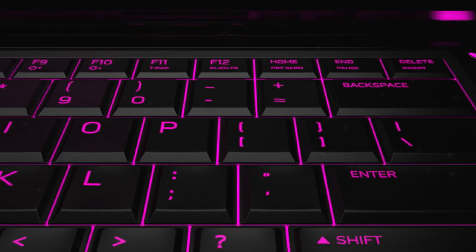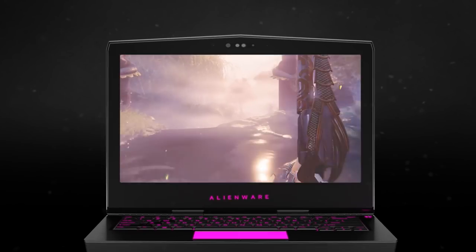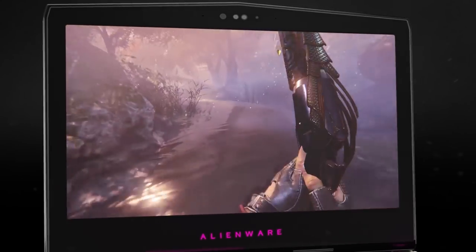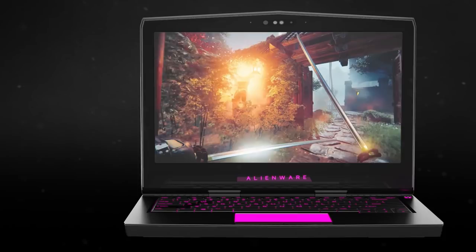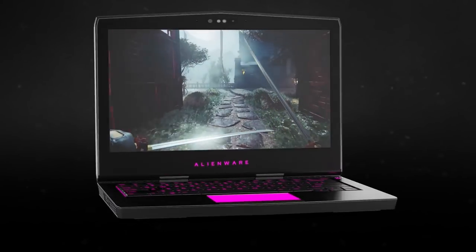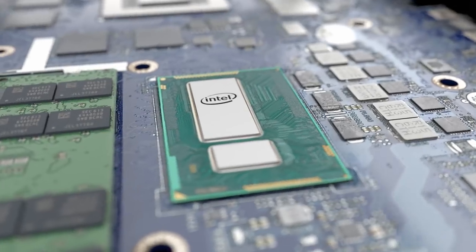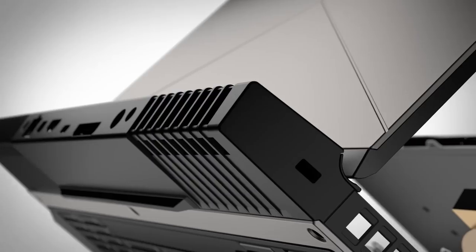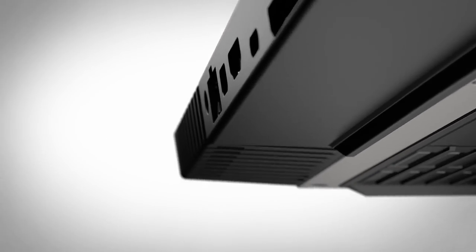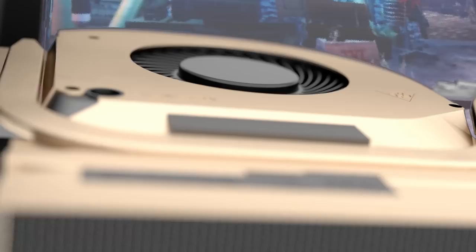Introducing Alienware's most powerful 13-inch gaming laptop ever, featuring an optional touch OLED screen display and vibrant colors for more realistic gameplay. It's the first Alienware laptop of its size with a quad-core H-class CPU, combined with the cooling benefits offered by the new hinge-forward design — this powerhouse is ready to take the heat.